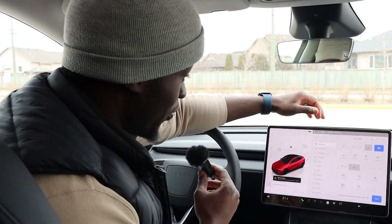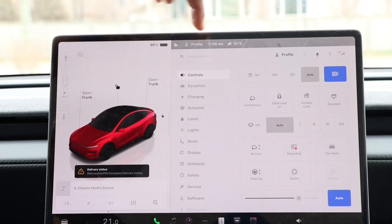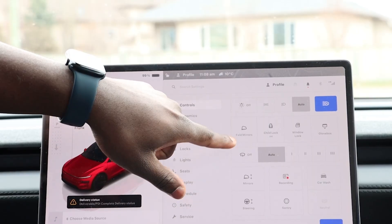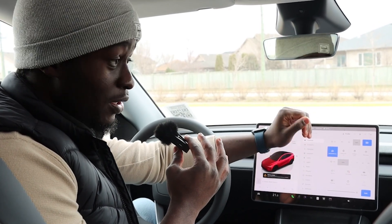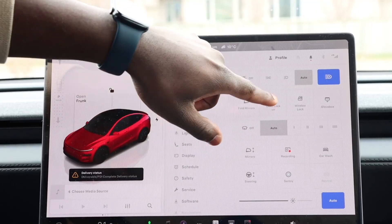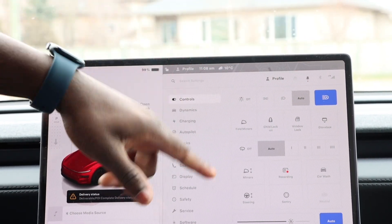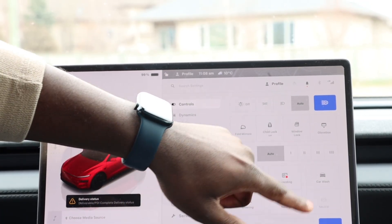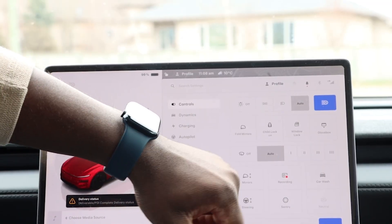We're going to start with Controls — it's the first thing that comes up when you open the icon. It lets you control your lights and fold your mirrors. You can save a location, so if you get to your garage, save the location and it will automatically fold the mirrors for you. You also have child lock, window lock, glove box button, windshield wiper settings, mirror adjustment, steering settings, sentry mode, dash cam settings, and car wash mode.